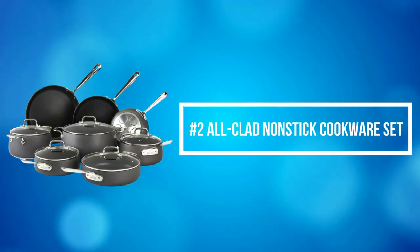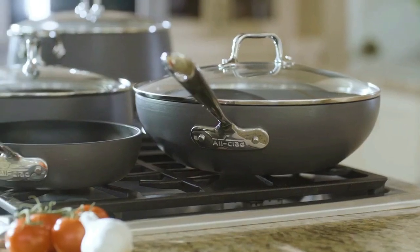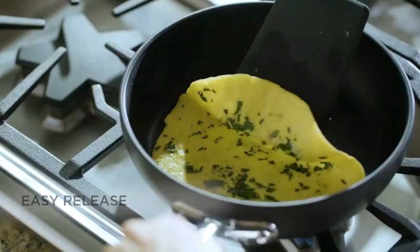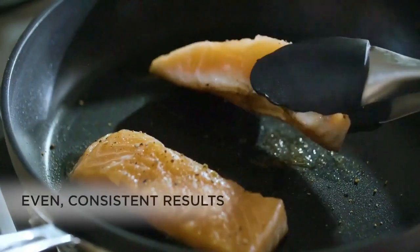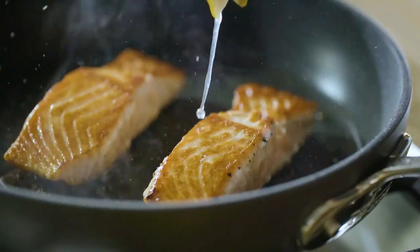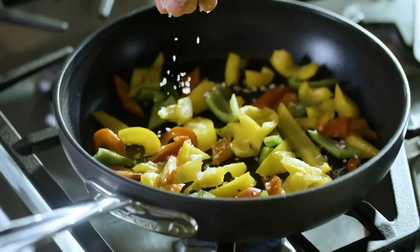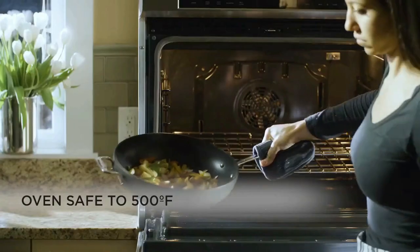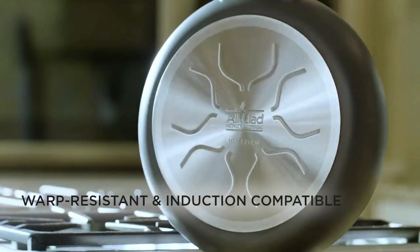At number 2 on the list is the All-Clad Non-Stick Cookware Set. All-Clad's heavy gauge aluminum and stainless steel base deliver consistent, delicious cooking. The high-quality non-stick brings long-lasting and easy release to cook with less fat. With a contour design for sleek and stylish vessels, a permanently secure grip ensured by the double-riveted stainless steel handles, and easy size identification thanks to capacity markings. Three layers of non-stick coating make food slide right off without having to constantly stir or use excessive oil.